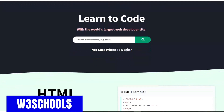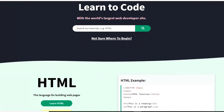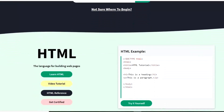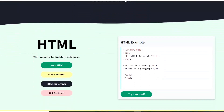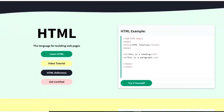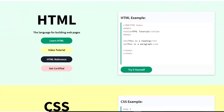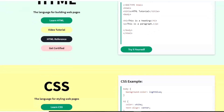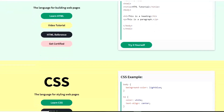W3Schools, created in 1998, is one of the oldest and more popular websites in this video with more than 10 million visitors each month. Here you can learn HTML, CSS, JavaScript, PHP, and many others. They also offer a wide selection of free responsive HTML templates. To begin, just select a tutorial on the left, then just read and follow the instructions.